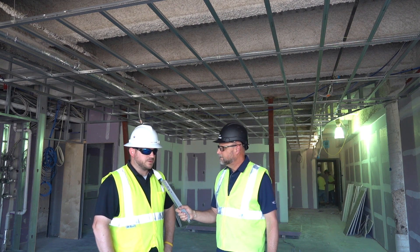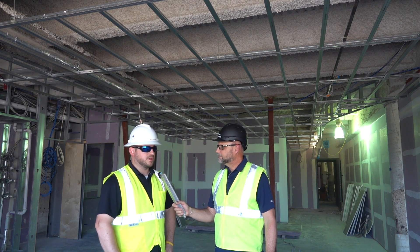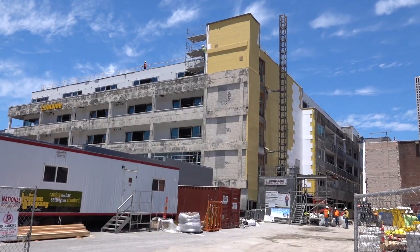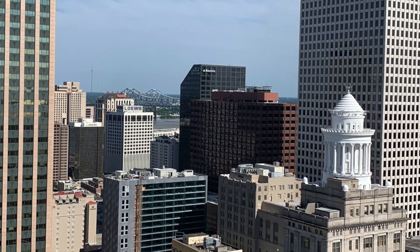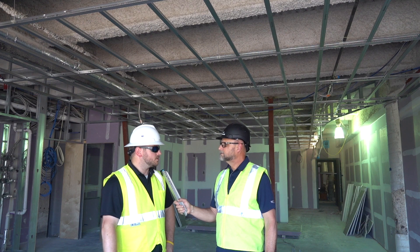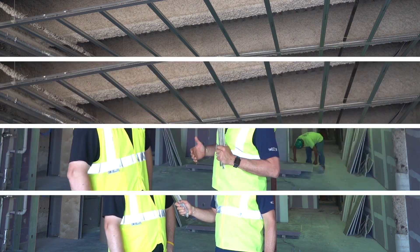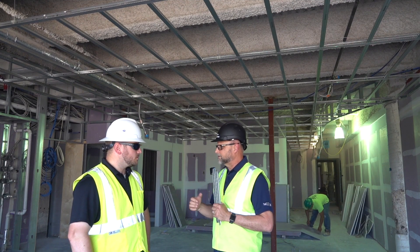Yes, definitely. It's something we've seen probably in the last several years really come into play with acousticians and architects. These condo projects with the condo boom that we're having here in New Orleans really play a huge part in providing residents what they pay for, so they don't hear other units — adjacent units above and below. So what type of space is using the clip here, and why is it important to the owner?